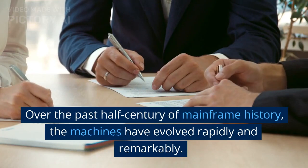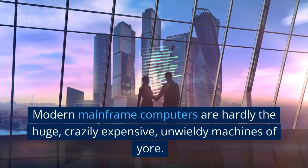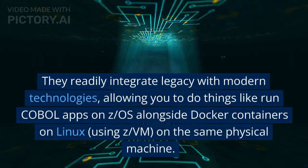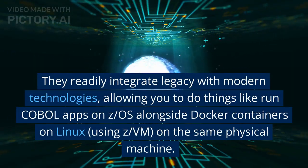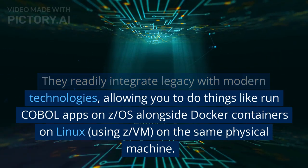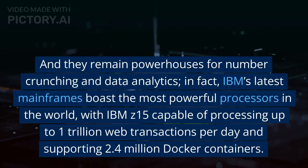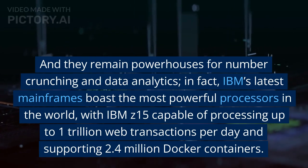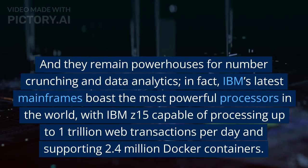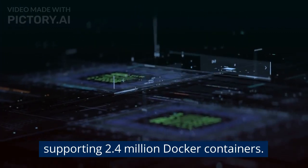Conclusion. Over the past half-century of mainframe history, the machines have evolved rapidly and remarkably. Modern mainframe computers are hardly the huge, crazily expensive, unwieldy machines of yore. They readily integrate legacy with modern technologies, allowing you to do things like run COBOL apps on z/OS alongside Docker containers on Linux, using z/VM on the same physical machine. And they remain powerhouses for number crunching and data analytics. In fact, IBM's latest mainframes boast the most powerful processors in the world, with the IBM Z15 capable of processing up to 1 trillion web transactions per day and supporting 2.4 million Docker containers.